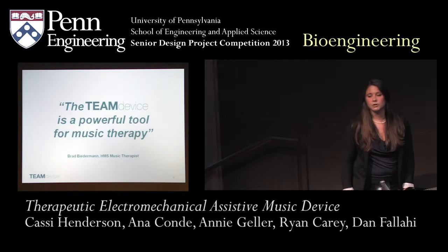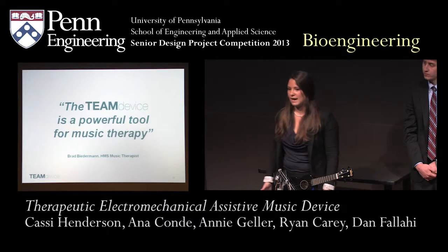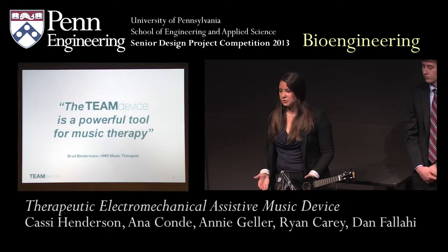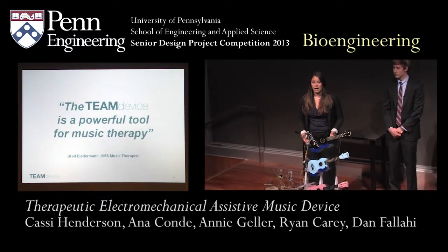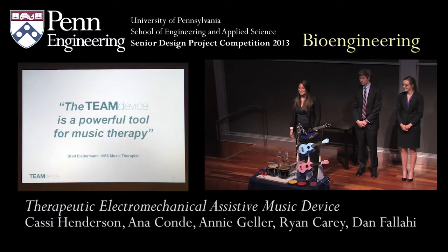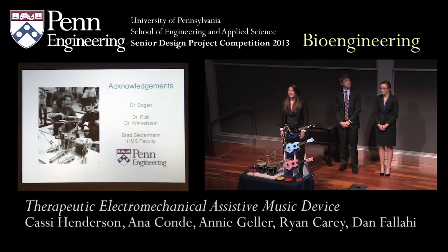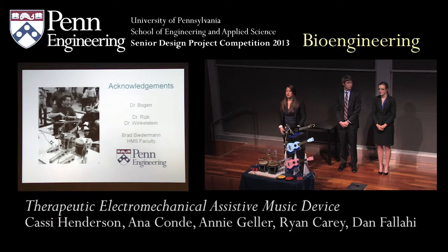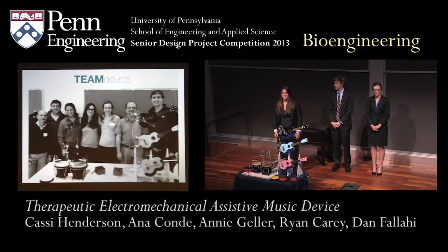In concluding remarks, on our last trip to the HMS school, our music therapist Brad said he was just so impressed with our device — that the children were paying attention to it more so than with the devices they currently use. He concluded by saying he thinks it's a very powerful tool for music therapy, which was really encouraging to hear. We'd like to thank Dr. Gilgan, Dr. Riz, Dr. Wiggelskeen, everyone in Penn Engineering, and all of our friends that came out to support us today. We'll now open up to any questions.